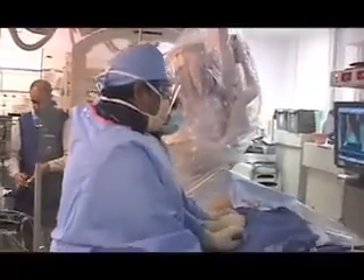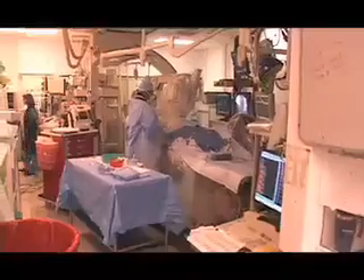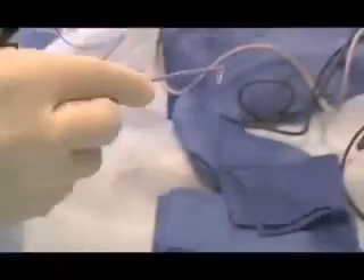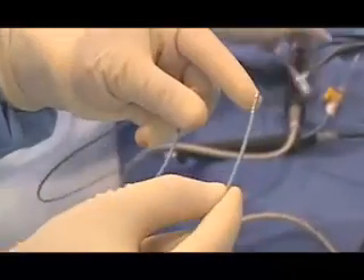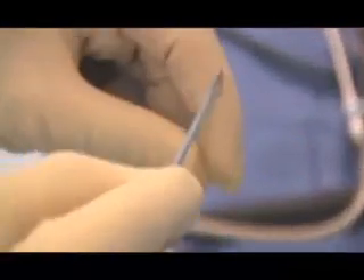Today, doctors will fix the flutter in Albert's heart with the latest in 21st century technology. These are the wires we use to treat arrhythmias — we thread this into the heart. There was a time when some of these arrhythmias required medications, and in some cases the only definitive treatment option was actual surgery, where the chest had to be cracked open.